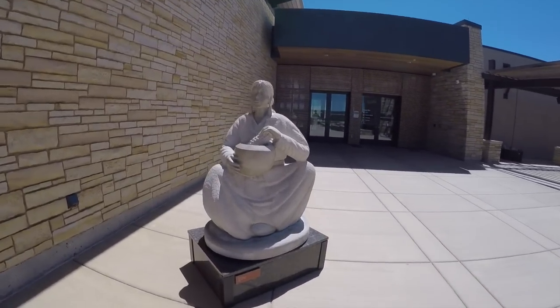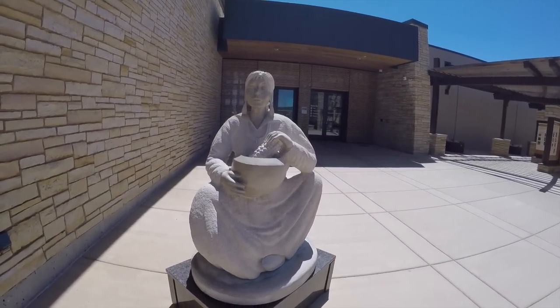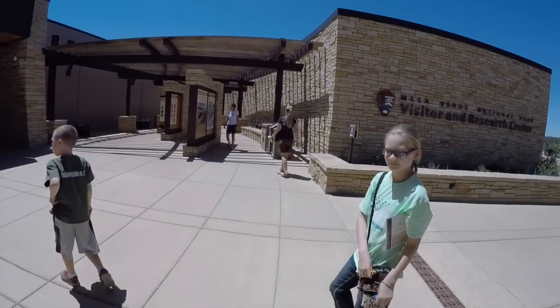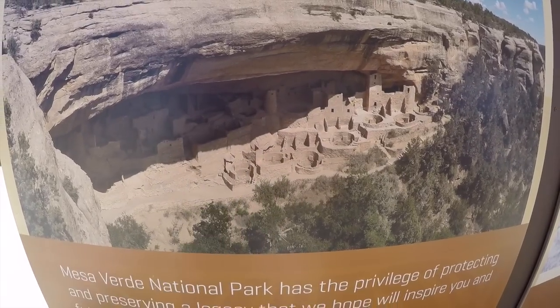Outside of the visitor center we've got a nice statue here of the Puebloan Potter and some information boards over here. This is the kind of stuff that we're going to go see.